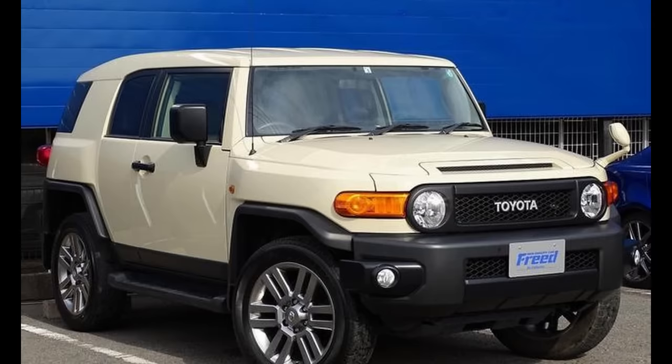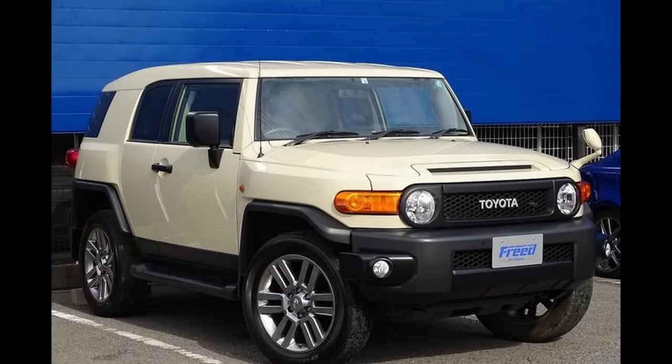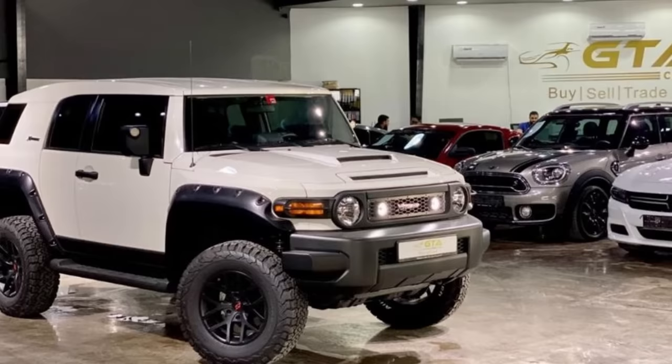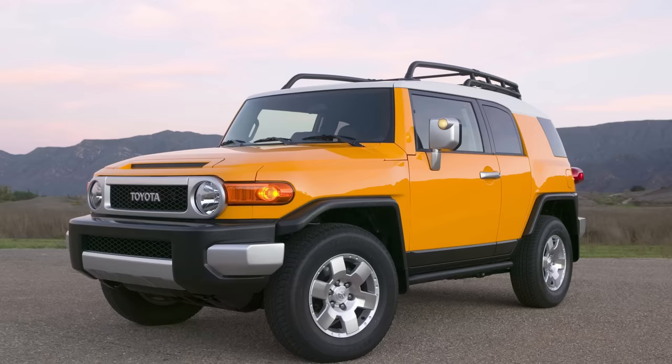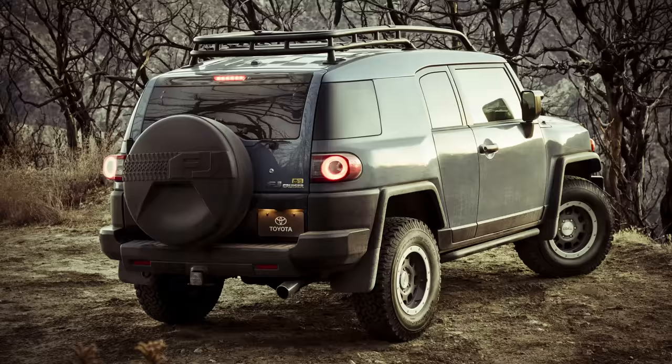I'm sure further changes have been made to models outside the US and especially in countries where the FJ Cruiser is still available today, but this video will really only cover the North American models. I hope this video is informative to current FJ owners, but I hope it is particularly helpful if you are a future FJ owner and want to know which model of FJ Cruiser is best for you.